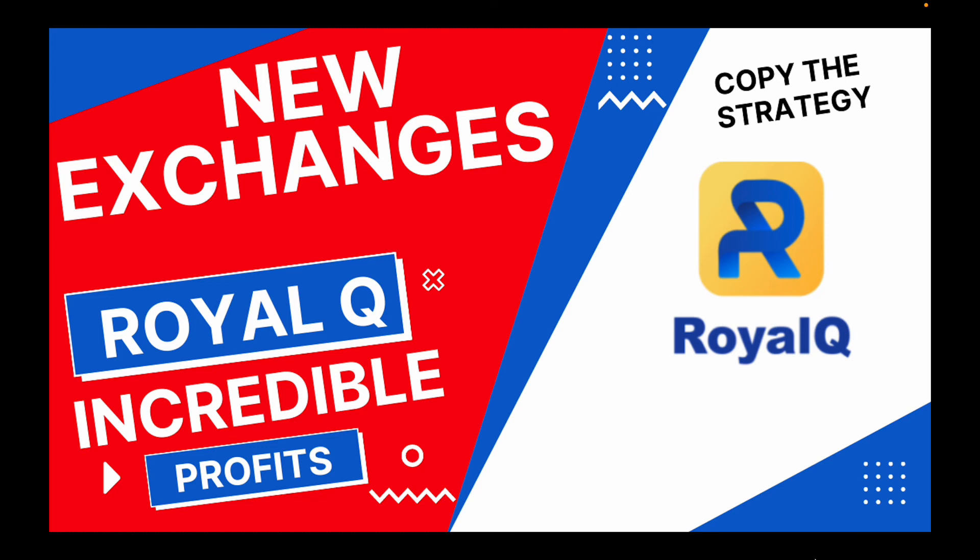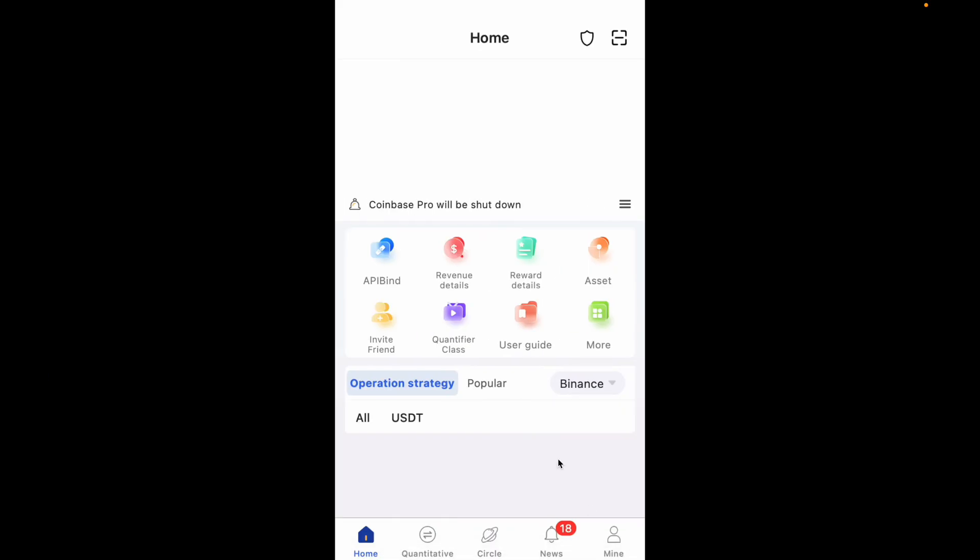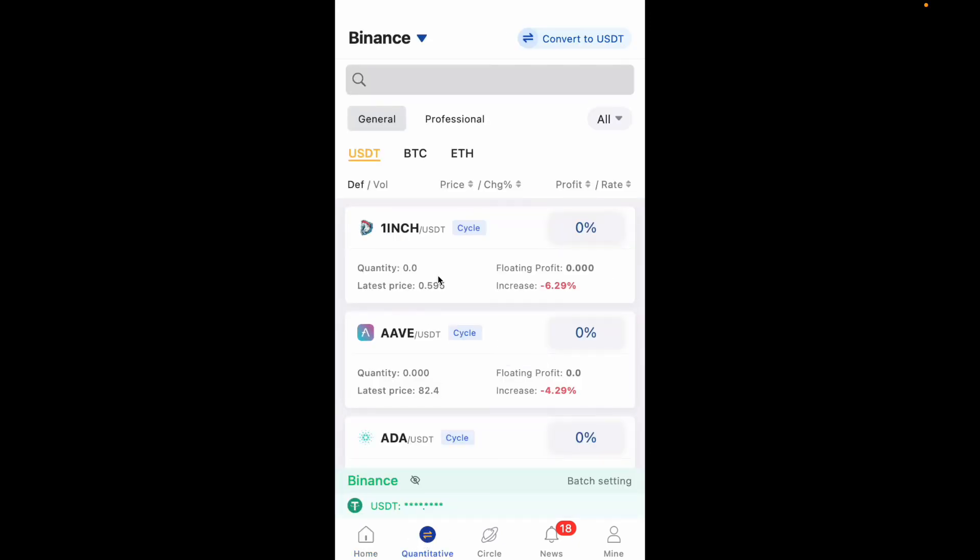I just thought I'd share this with you because it's good to let you guys know they have new exchanges added, in case you want to trade more. The best approach — if you want to use two exchanges — is to bind each exchange based on the base currency you want to use. For example, use Binance for USDT, set up Kraken for BTC, and set up Huobi for Ethereum. When you separate it that way, you'll be able to keep account of how much you're making on each base currency.